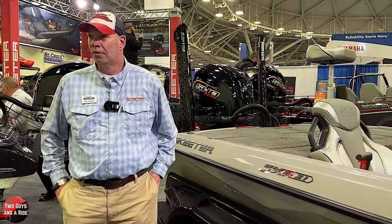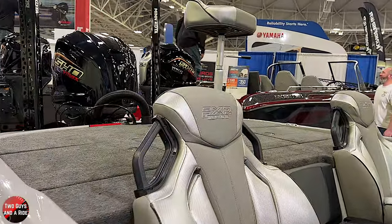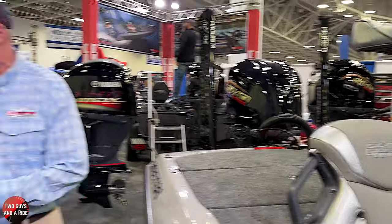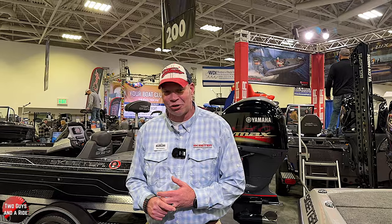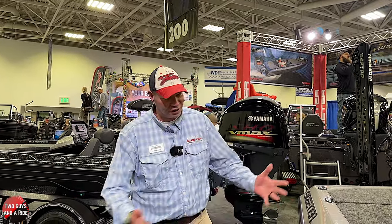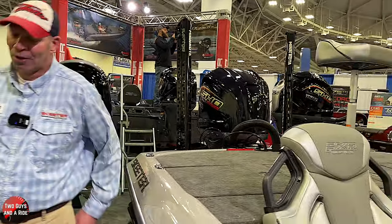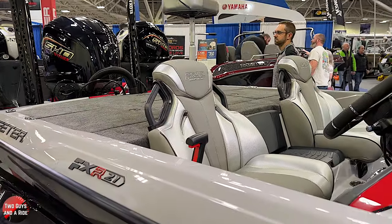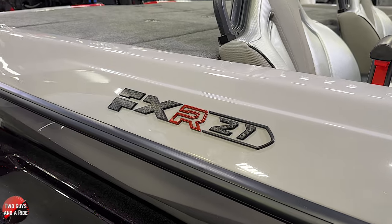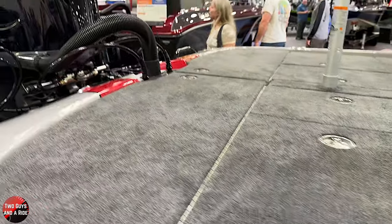In some ways, the anglers drive the industry—what they need. Matt, you were Angler of the Year. I was fortunate enough to fish the Champion Stewart Classic, and I was the 2022 Angler of the Year fishing on the Skeeter FXR21. So it is the FXR21 that we're looking at today.